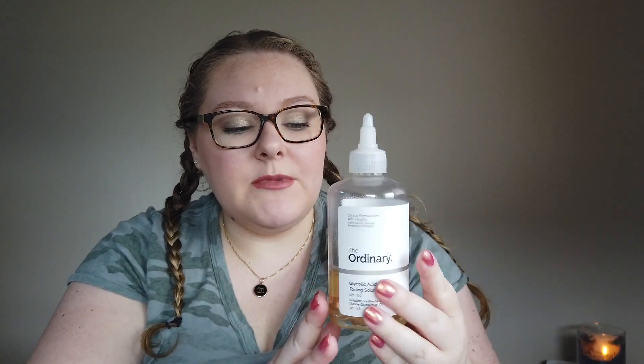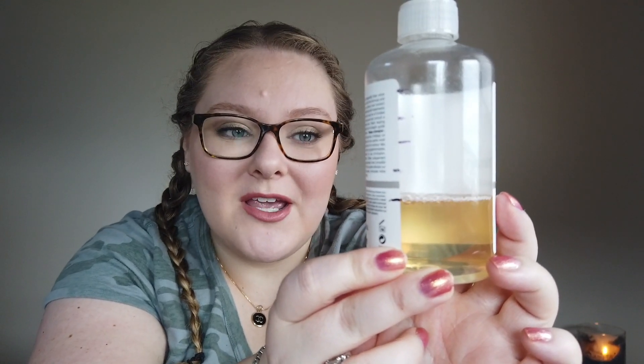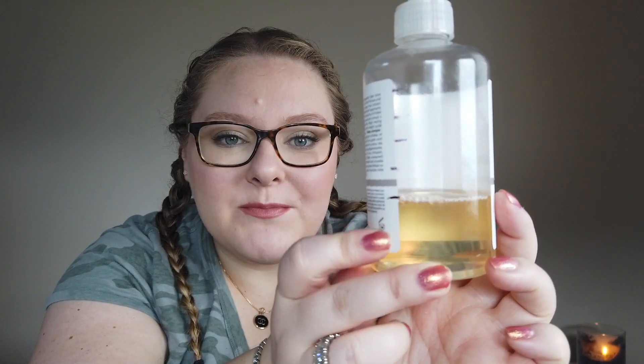I also have The Ordinary Glycolic Acid 7% Toning Solution. I use this on my body for rough patches, body acne, and the KP on the backs of my arms. I use it after the shower on a cotton round to treat the area, and also on any acne coming up on my chest, shoulders, or back — about once a day to clear it up. It works really well; this is a must-have for me. I didn't finish it up — I still have plenty left. I don't travel with it either, but I've used a good amount and it's something I need to stay in the habit of.